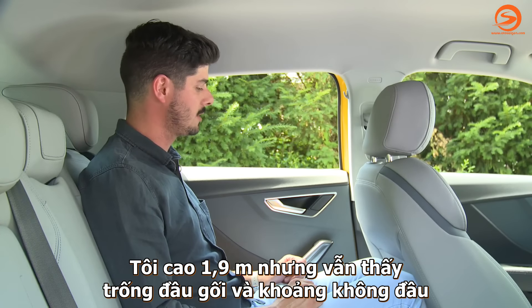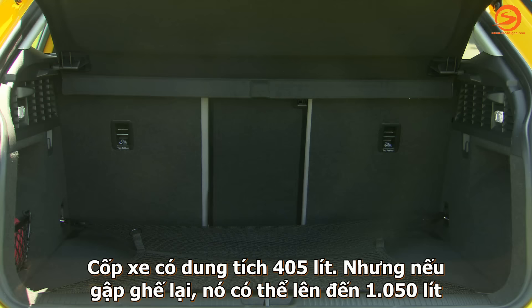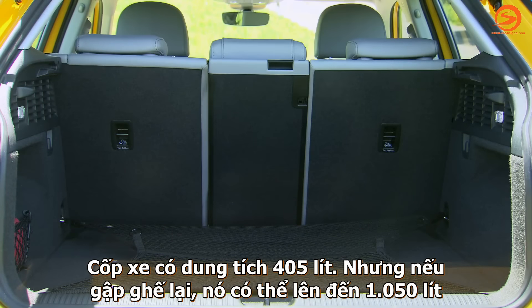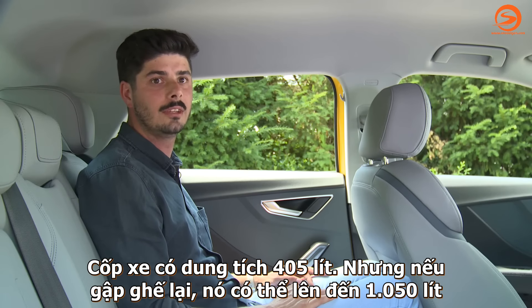I'm 1.90m tall and I have to say I have enough space for my knees and enough clearance on the roof. Regarding the boot, we have 405 liters, and when you flatten the seats, you have actually 1,050 liters.